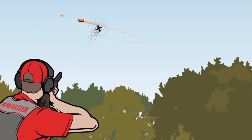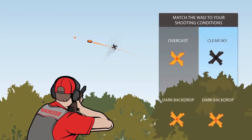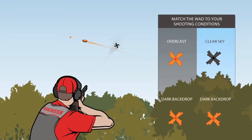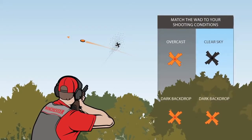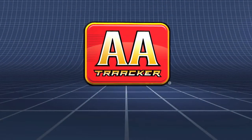AA Tracker is available in 12 gauge with two color options for different shooting conditions: orange for overcast or dark backdrop conditions, and black for clear skies or light backdrops. Winchester AA Tracker — see why you've been missing.